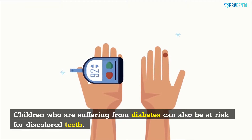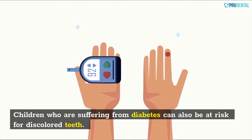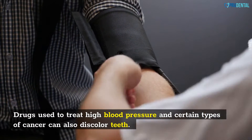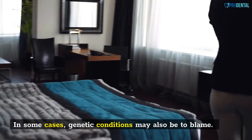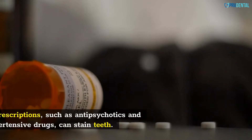Children who are suffering from diabetes can also be at risk for discolored teeth. Drugs used to treat high blood pressure and certain types of cancer can also discolor teeth. In some cases, genetic conditions may also be to blame.